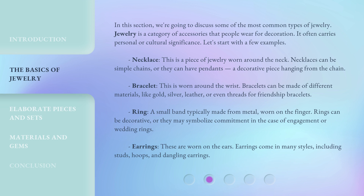Necklace. This is a piece of jewelry worn around the neck. Necklaces can be simple chains, or they can have pendants — a decorative piece hanging from the chain.